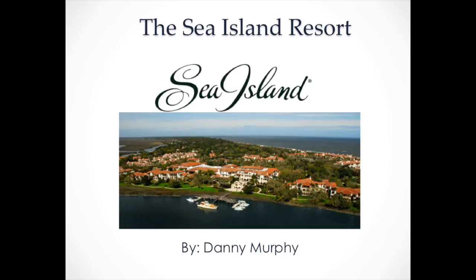Hi guys, my name is Danny Murphy and I made this little short video for you guys about the Sea Island Resort and the resorts that they have there on their property.